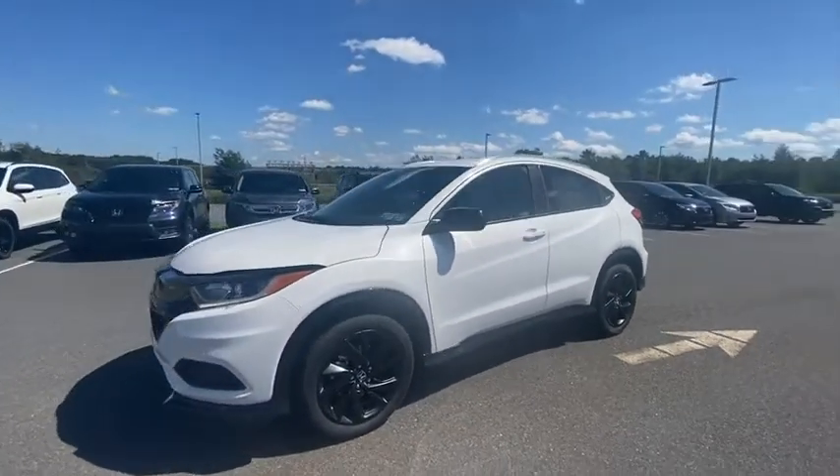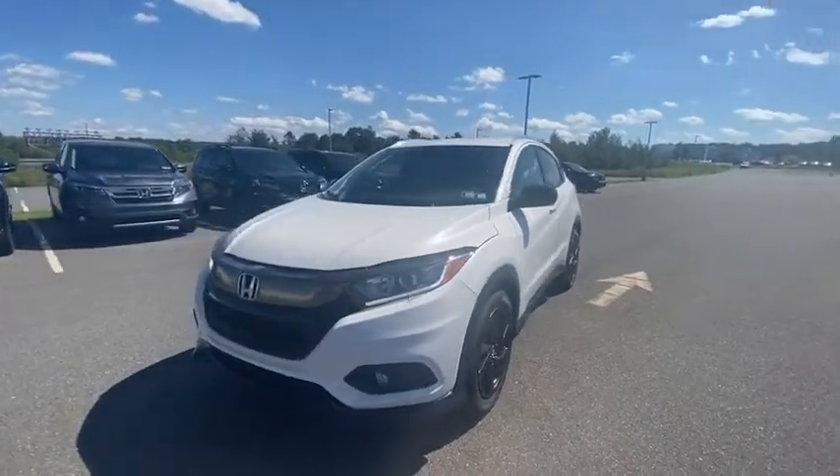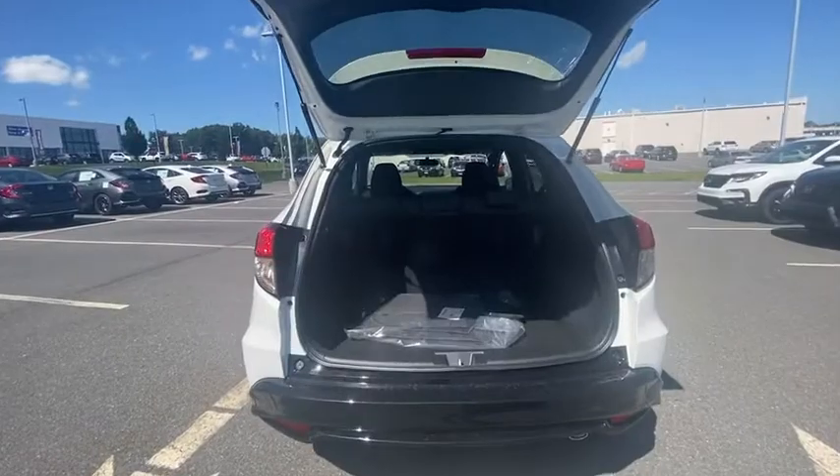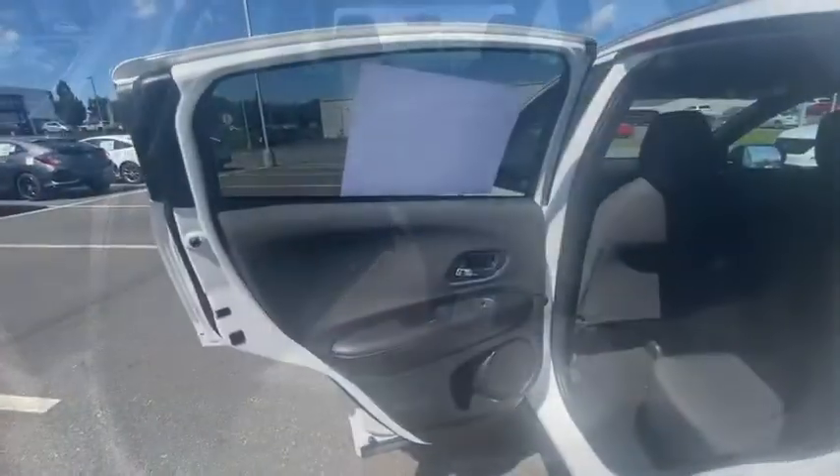Traction control, dual airbags, air conditioning, alloy wheels, power steering, four-wheel disc brakes, trip computer, security system, electronic stability control.